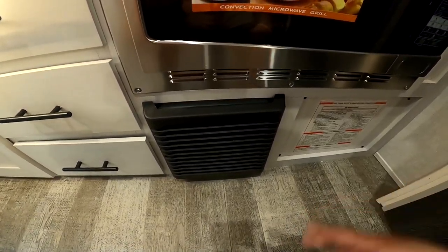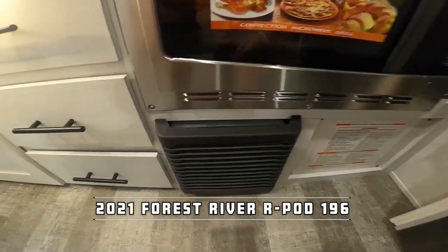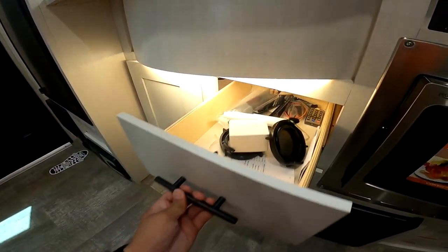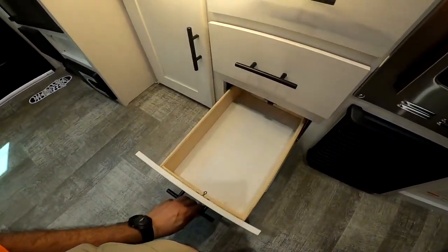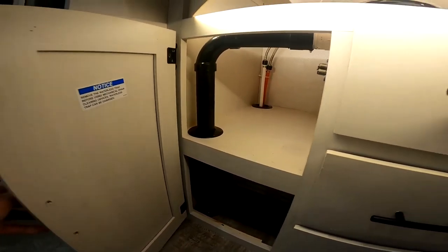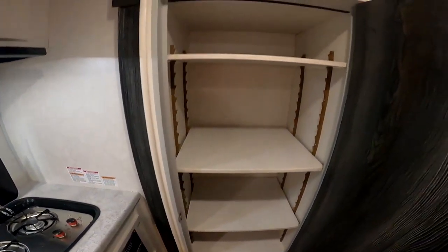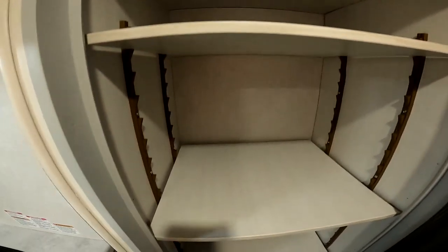We also have a furnace here for heat. This works off of propane. For those rare instances we need it, it's here and it'll very quickly heat up this RV. More accent lighting underneath here. Tons of storage. Also storage underneath here. This is also the first R-Pod to have a real pantry as well. These shelves are adjustable — you can raise and lower them as you wish.